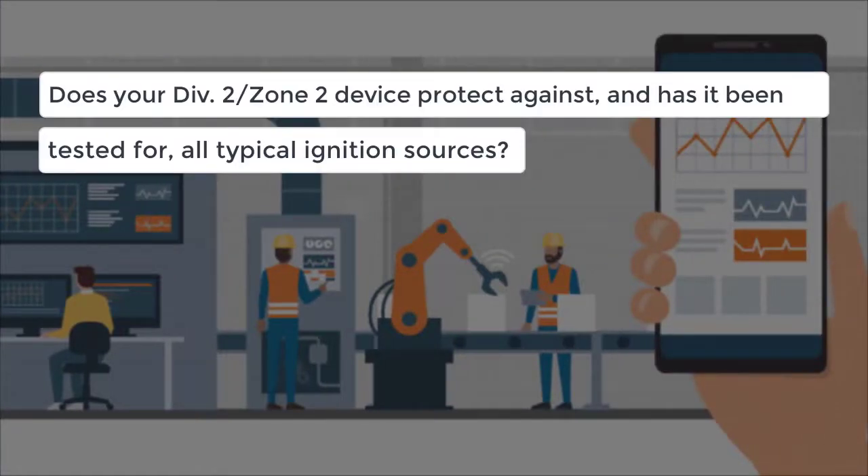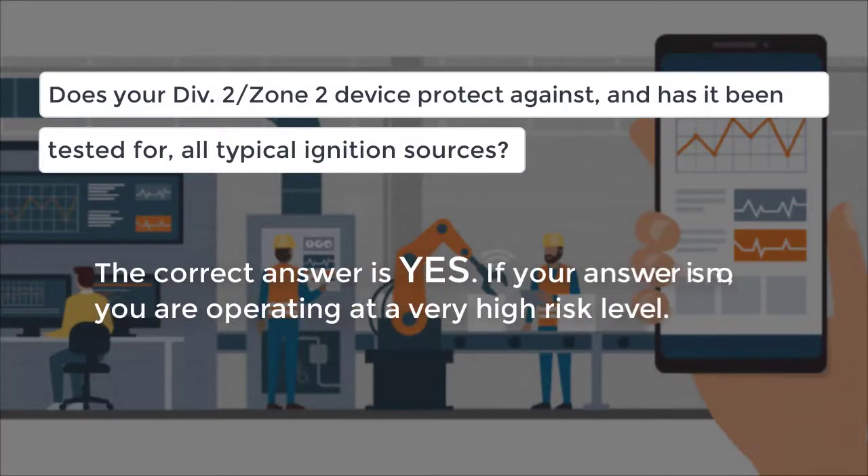Does your Zone 2 or Division 2 device protect against, and has been tested for, all typical ignition sources? The correct answer is yes. If your answer is no, you are operating at a very high risk level.